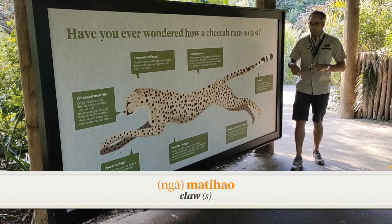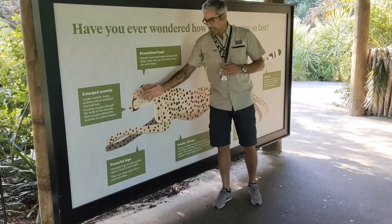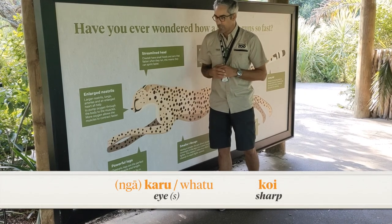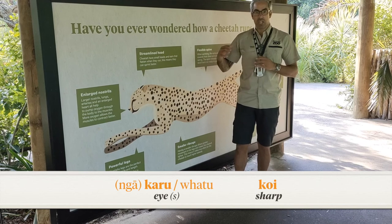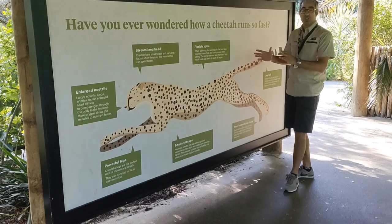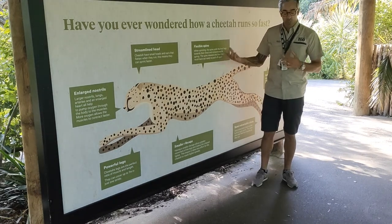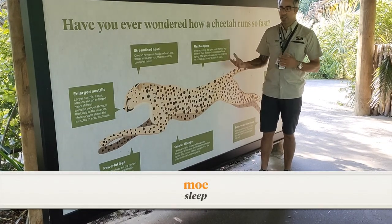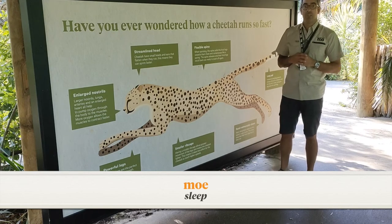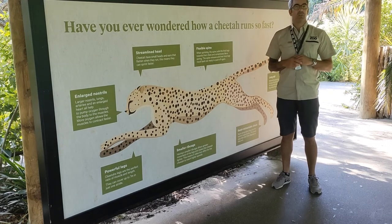The claws are semi-retractable, meaning they don't go all the way back in — they're always out, ready to grip when running and catching prey. They also have really cool eyes; in te reo Māori, eyes are 'karu' or 'whatu'. They have really amazing eyesight, so they can be called 'whatu koi' — sharp eyes — or 'karu koi'. They're also great sleepers, and the Māori word for sleep is 'moi'. Hopefully you can practice some of those words at home.